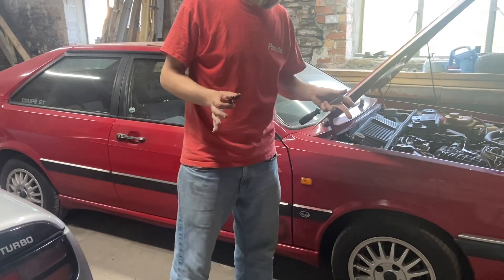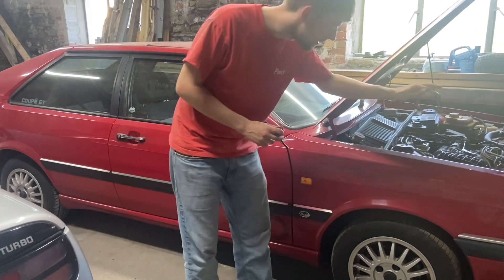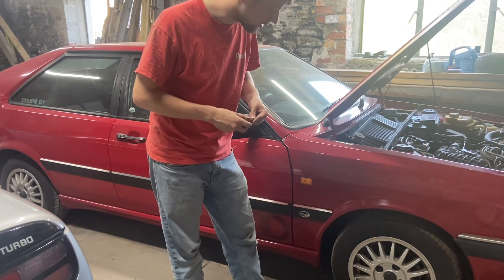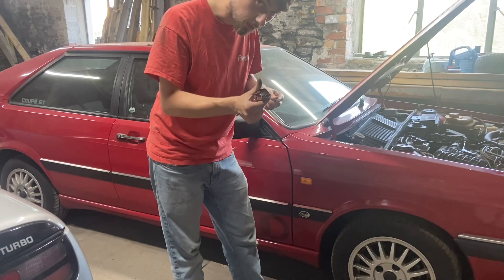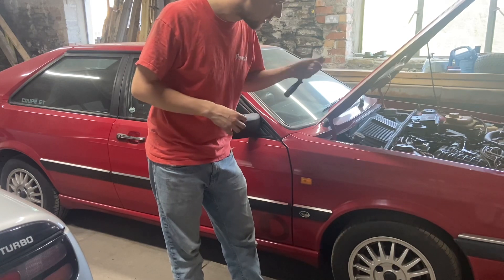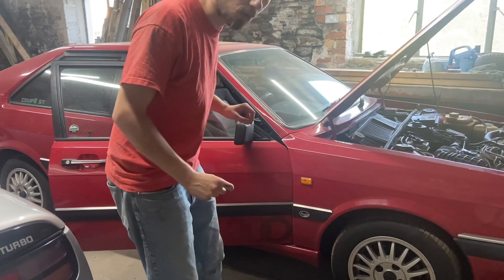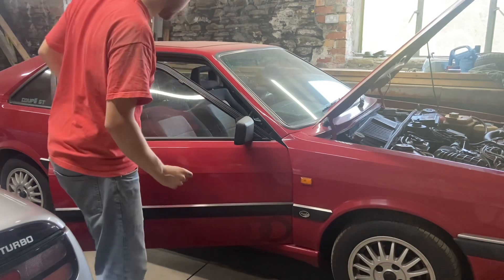I want to try and start the car and move it backwards just a tad to give me a bit of room at the front, but it won't start. Battery seems to have just about enough power — it's not the best because I'm waiting for the big battery to charge — but the rotor arm and distributor cap look like they could do with a quick clean, so I'll clean them up, put it back together, and fingers crossed it'll start.